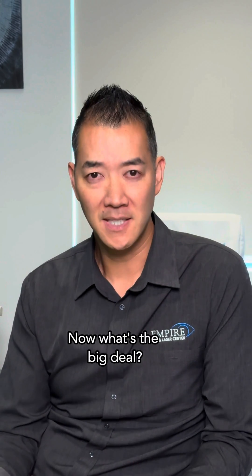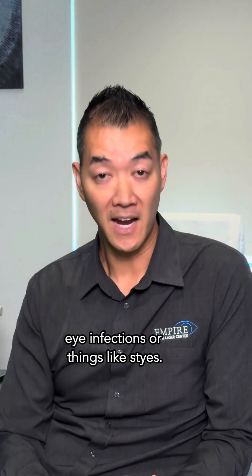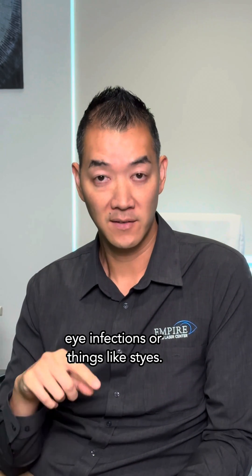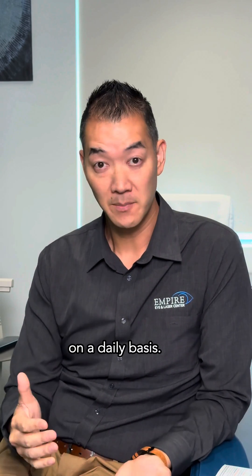What's the big deal? Well, these demodex mites can cause things like eye infections or styes. That's why it's very important to go ahead and clean your eyes on a daily basis.